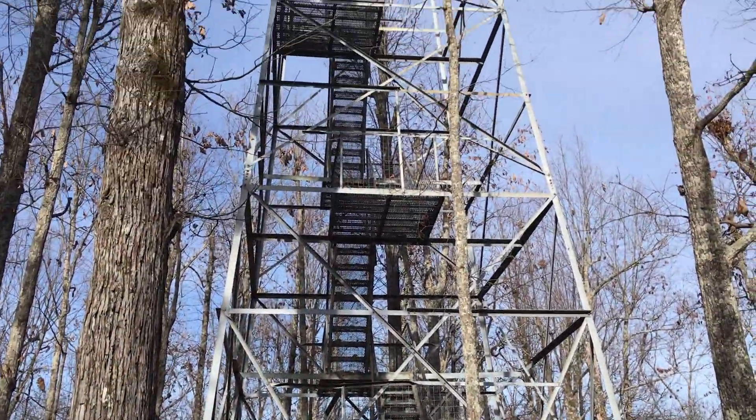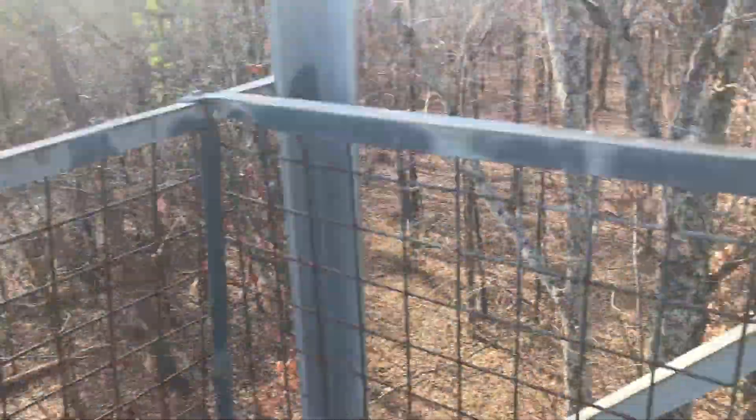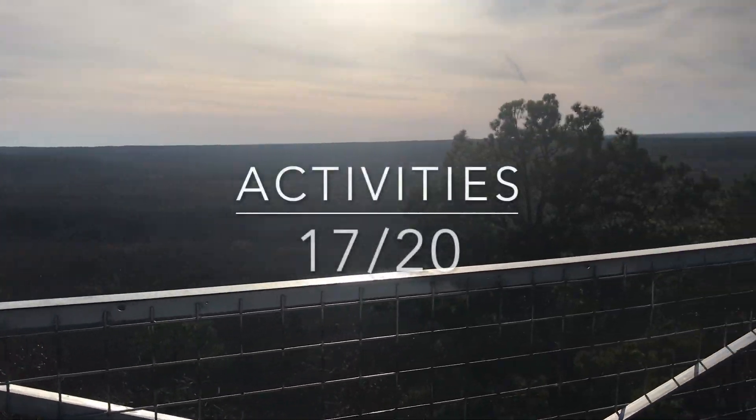Probably one of the highlights at Big Hill Pond State Park is the lookout tower. You hike to it — I'd say it's a moderate hike, not too hard. And when you make it to the top, you have views for miles and miles. Really pretty. So for activities, I'm going to give this category a 17 out of 20.